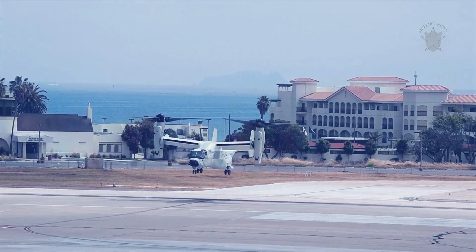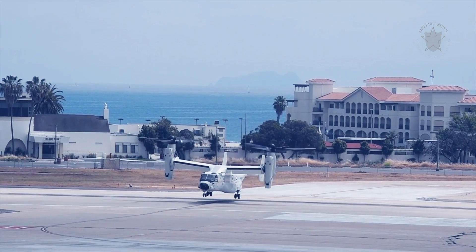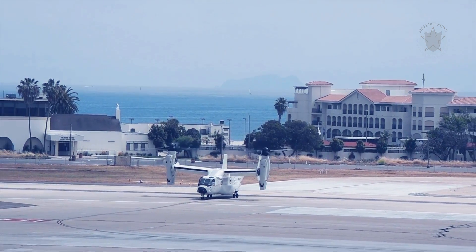Each engine — Rolls-Royce turboshafts built by Allison — drives large-diameter, three-bladed main rotors which power the V-22's impressive capabilities.